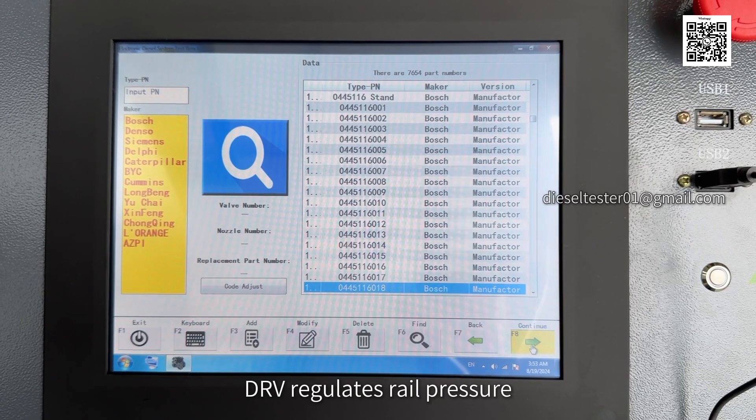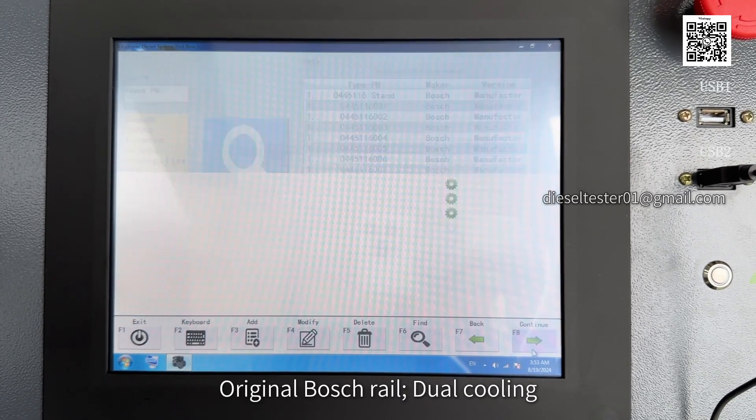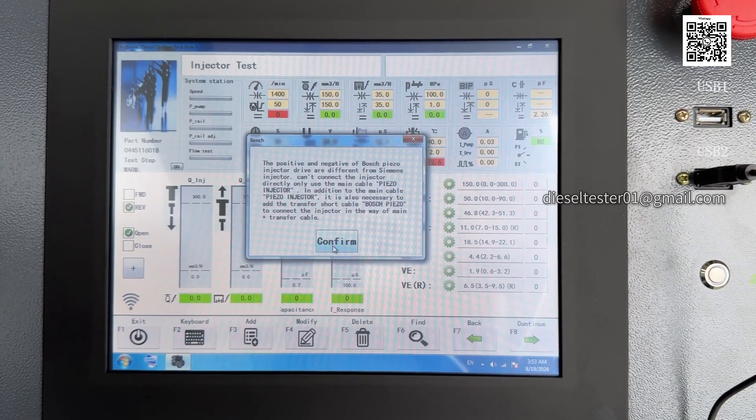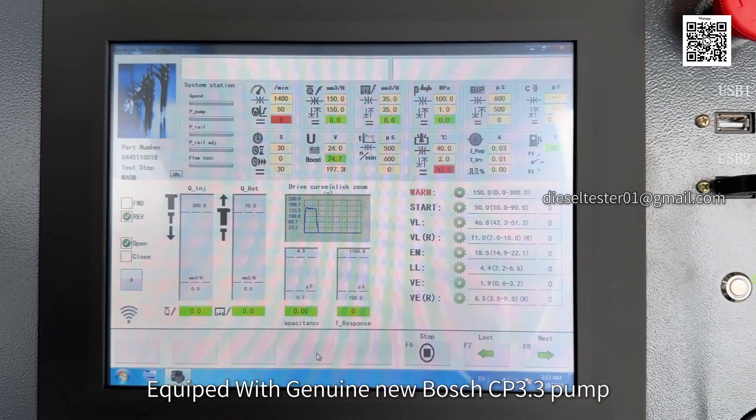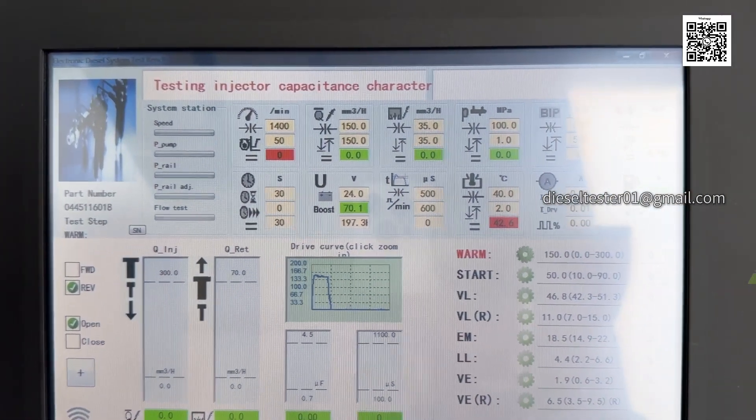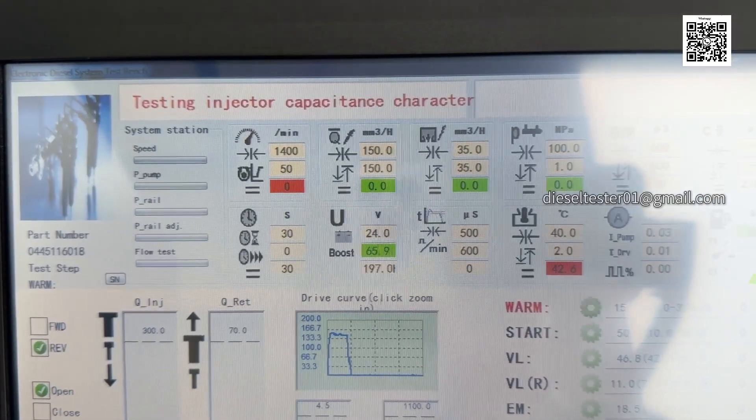DAV regulates rail pressure with an original Bosch rail and dual cooling. User-friendly injector adapter, equipped with genuine new Bosch CP3.3 pump, motor, and dual cooling.